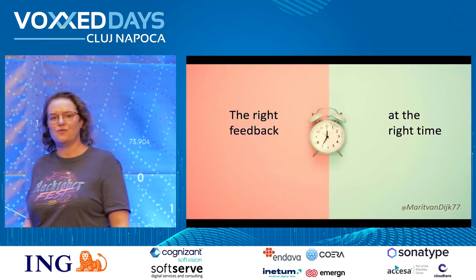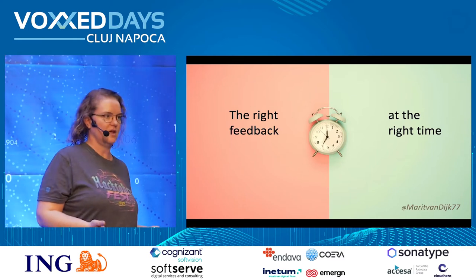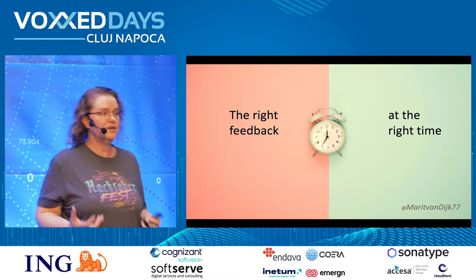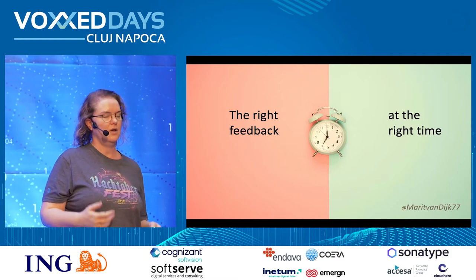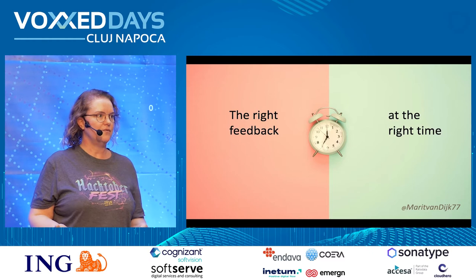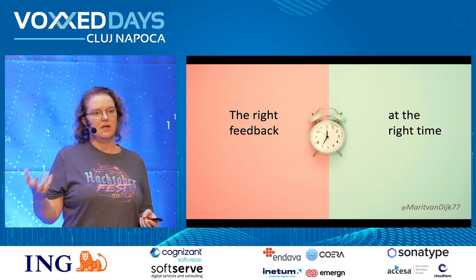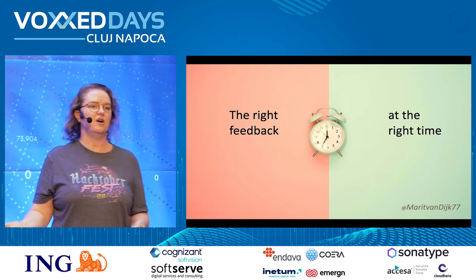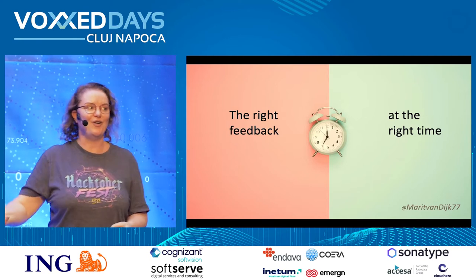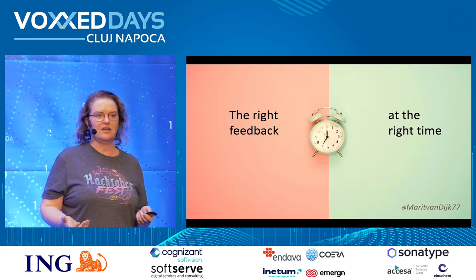The trick is to have the right feedback at the right time so that we are confident enough to take the next step — whether that's committing the code, pushing it, or deploying it — without too much risk. How confident we need to be depends on our context. I worked in an online retail platform: if we made a mistake, customers might be unhappy and it might cost money, but nobody would die. If you're working in the medical field or self-driving cars, you need to be way more confident before taking things to production.